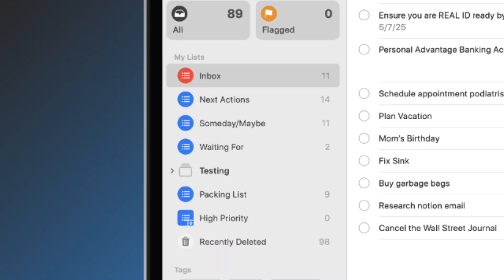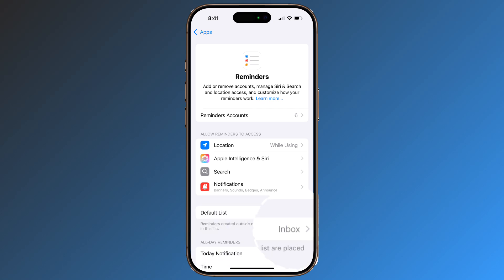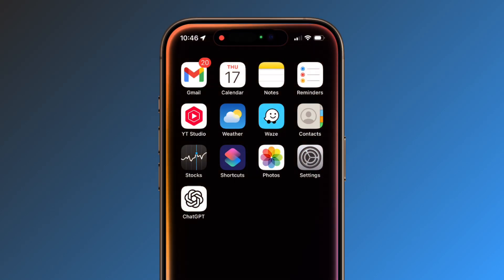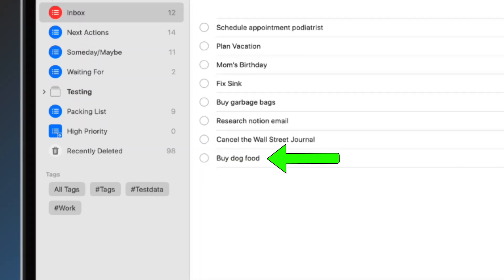In Apple Reminders, create a new list called Inbox. Make it bright red if you want so it jumps out at you — remember, this is your lifeline. Now set it as your default list in Settings. Anything you say to Siri, like "remind me to buy dog food," will automatically go into your inbox. Don't worry about adding any extra detail, just get it out of your head and into the system. That's the only priority right now.